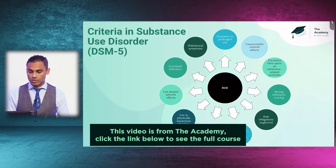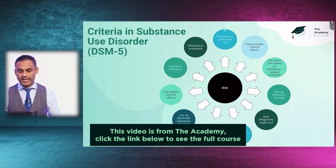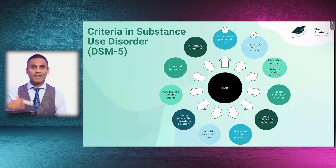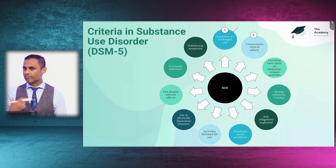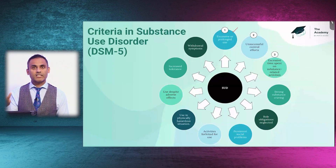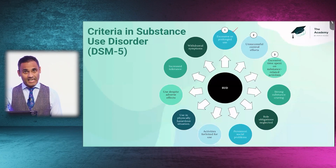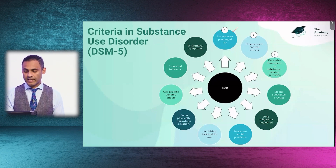When we think about the DSM criteria for substance use disorder, what we can see is it's really a cascade. It starts off with excessive or prolonged use, moves towards unsuccessful control efforts — the prefrontal cortex losing its control. Then it moves towards the limbic areas taking control, salience. The word used in addiction is also salience — incentive salience phenomenon — and excessive time is spent on substance-related activities.